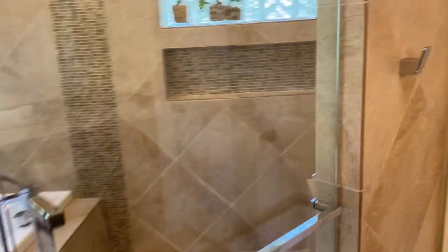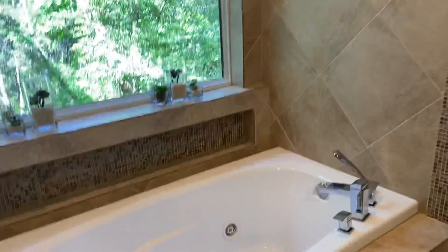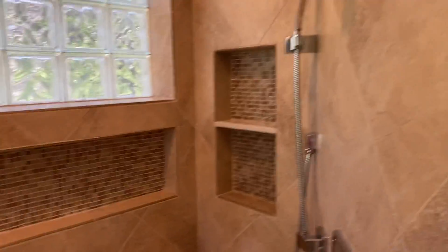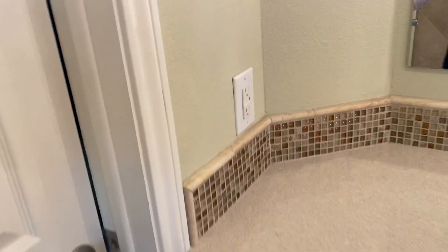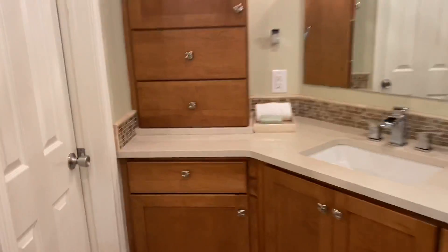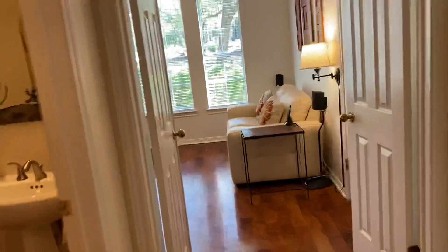Remodeled bathroom with quartz countertops, spa shower, and tub — jetted tub. Niches built in, nice big window. Toilet. Walk-in closet, nice and organized. There are no cabinets in there. And another closet here for extra space. Nicely laid out — love that furniture piece. Cool closet.